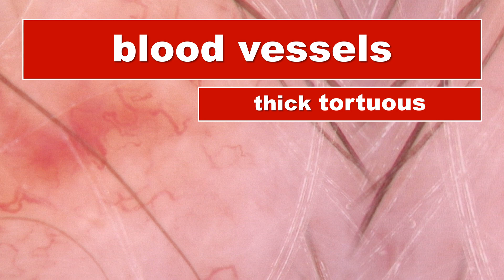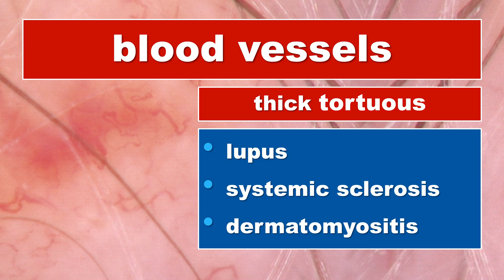The thick, tortuous and arborizing blood vessels are very common in systemic lupus erythematosus, but they are not specific — they may be present also in other disorders, especially in connective tissue disorders such as systemic sclerosis or dermatomyositis. Just to compare, the blood vessels in a normal healthy person are usually very short and thin. They sometimes may be arborizing, especially in the occipital area, but they remain short and thin.